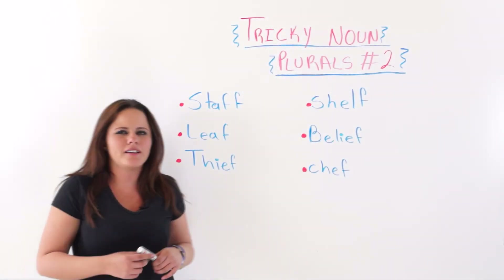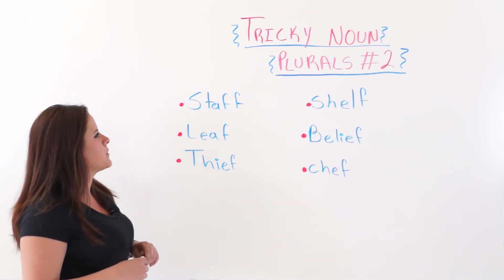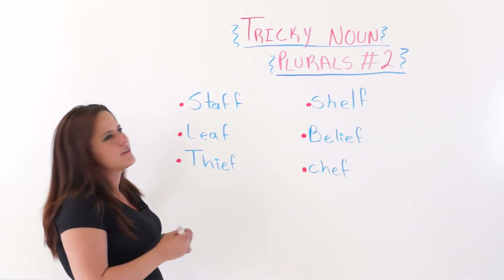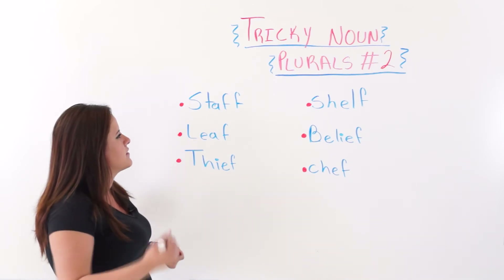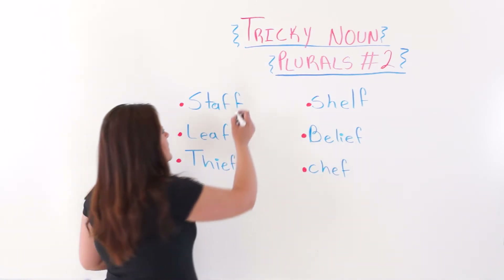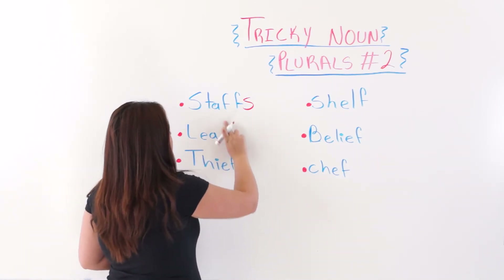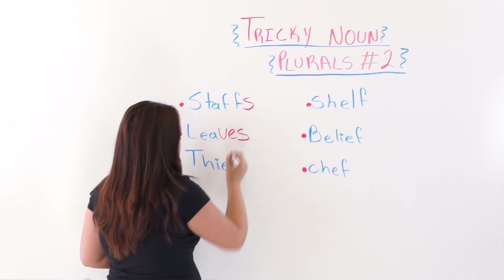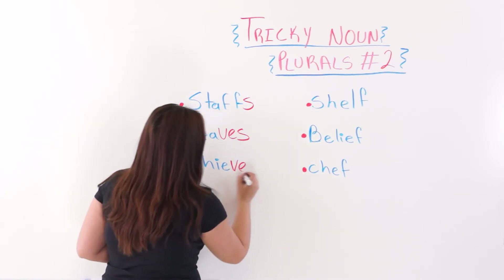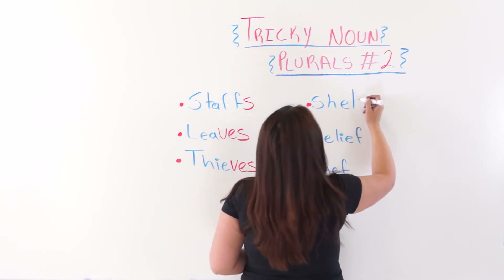Now we are going to practice by making these tricky nouns into their plural form. The first one is staff. Do you think we should add V-E-S or S? S only — staffs. Next, leaf: we take away the F and add V-E-S. Thief: we take away the F and add V-E-S. Shelf: we take away the F and again add V-E-S.